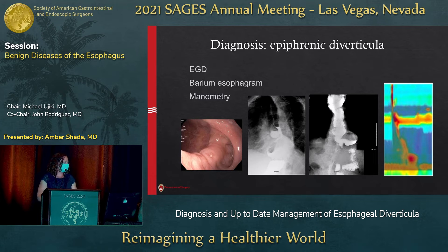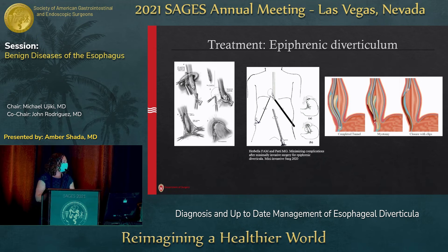Switching over to epiphrenic diverticula — these are pretty rare in comparison, but worked up in a very similar way. You need upper endoscopy to understand the diverticulum: how large is it, how wide is the mouth, what's going on inside it. Barium esophagram is helpful to tell you the size and where it is in relation to the diaphragm and GE junction. Manometry is absolutely critical here — unlike hypopharyngeal diverticulum where it's optional, it's mandatory to understand what's going on with motility. Treatment started with open approaches through the chest, then laparoscopy through the abdomen, and I'll focus on endoscopic approaches.